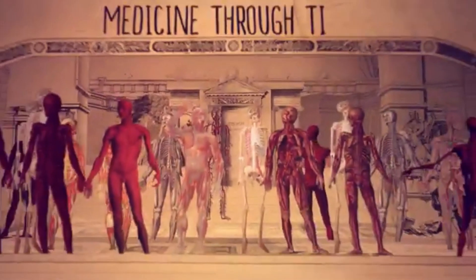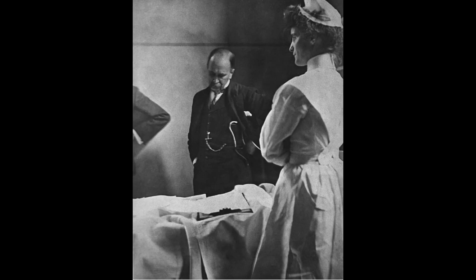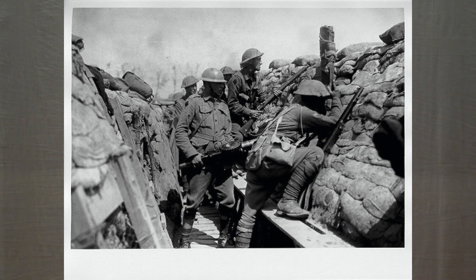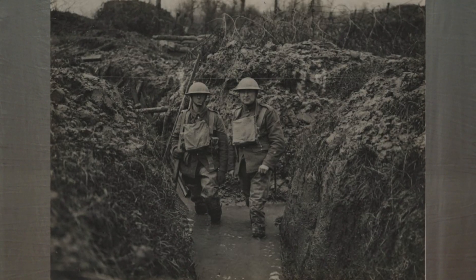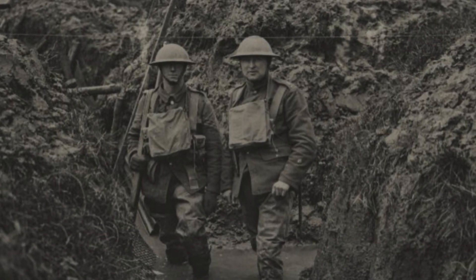The second module is medicine in Britain between 1250 and the present day. This is a thematic study, and we're generally looking at how beliefs about the causes of illness changed, how treatment of disease and illness changed, and how prevention of disease and illness has changed throughout the centuries. To complement this unit, we also look at an environment depth study of the British sector of the trenches of the Western Front in the First World War, examining how the treatment of disease and illness in the trenches changed and improved.